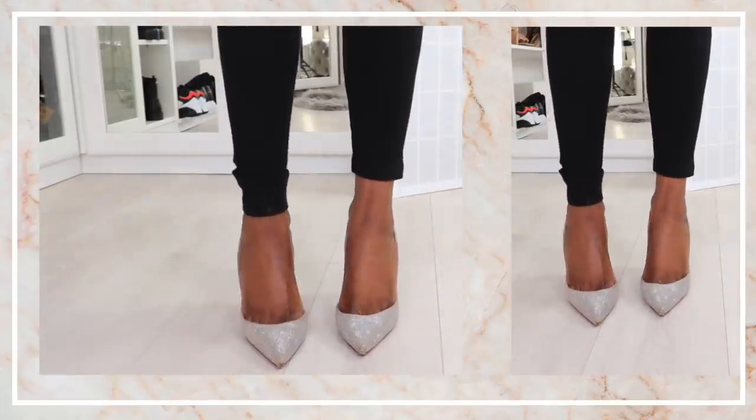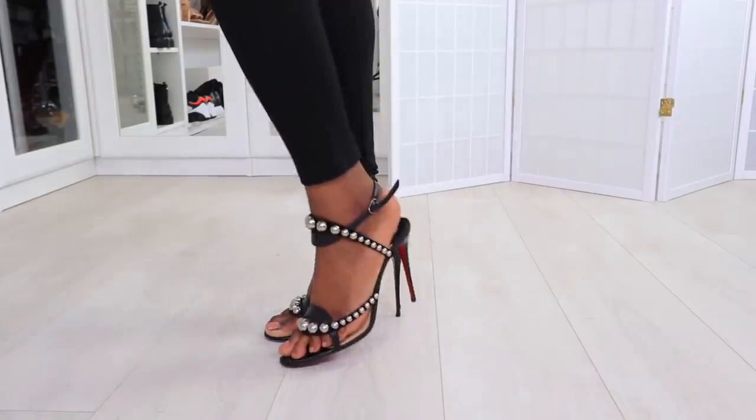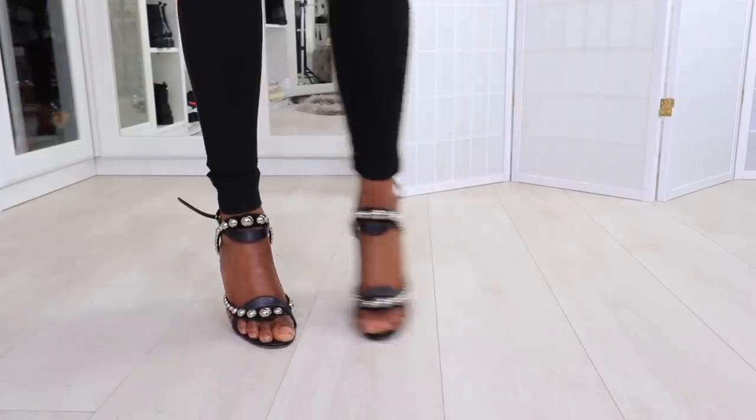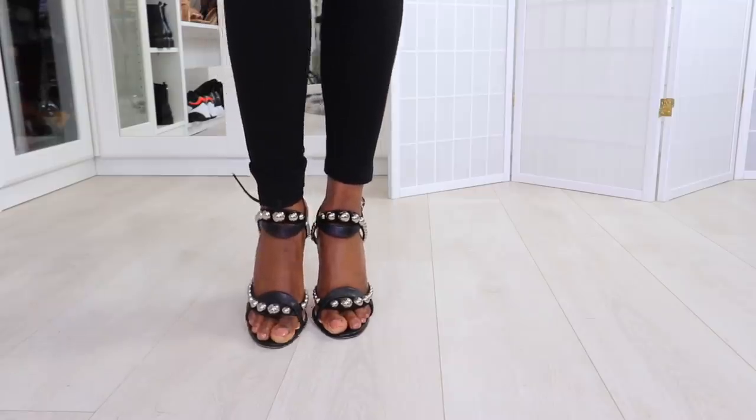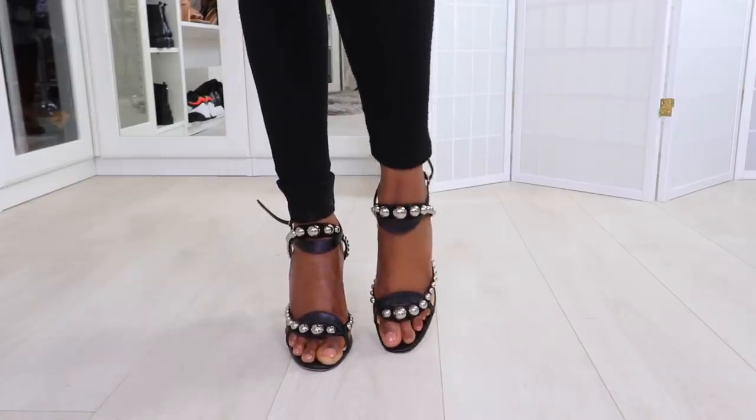These are still a cute pair — when I'm being ghetto fabulous I'll still wear these. This pair gives me a little rock chick vibe, a bit of va va voom. They're a little extra, but I like the rounded front because it gives me a little extra toe coverage.